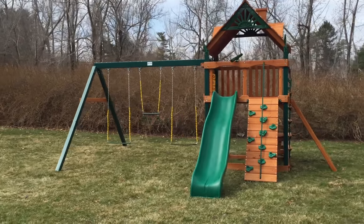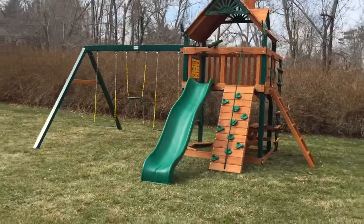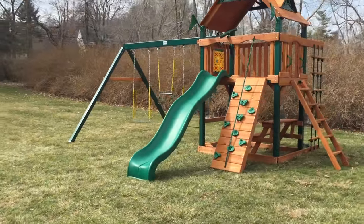Hi everyone, this is Swingside Paradise. We're in Chester Springs, Pennsylvania. We just installed a Gorilla Chateau playset.